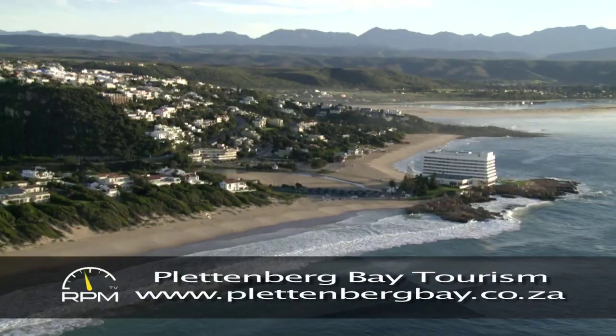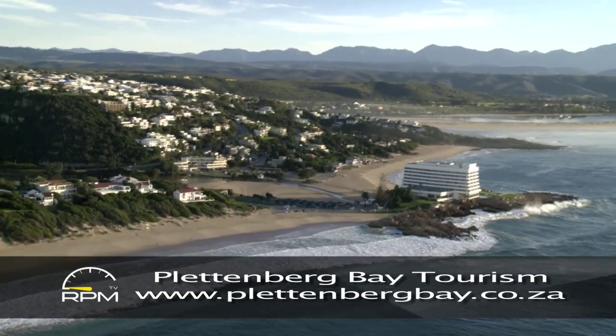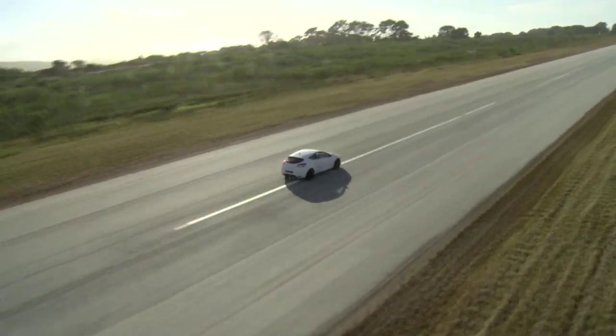Renault recently chose the beautiful surroundings of Plettenberg Bay on the Garden Route for the launch of a series of new cars, chief among them a special edition of the Megane RS.